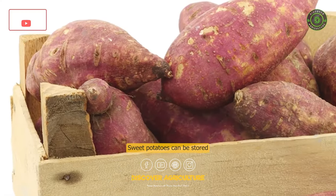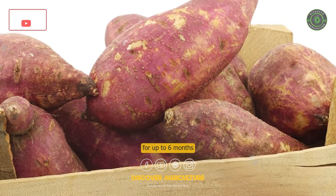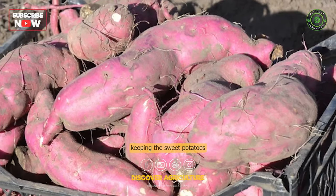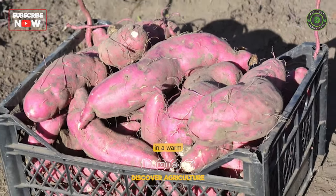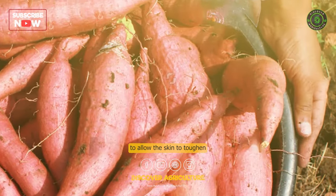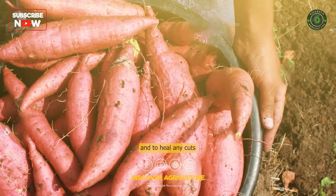Storage: Sweet potatoes can be stored for up to 6 months if they are cured properly. Curing involves keeping the sweet potatoes in a warm and humid environment for 7–10 days to allow the skin to harden and to heal any cuts or bruises.